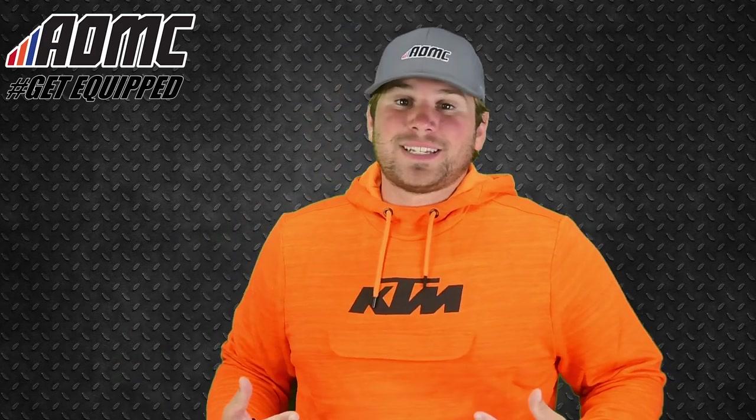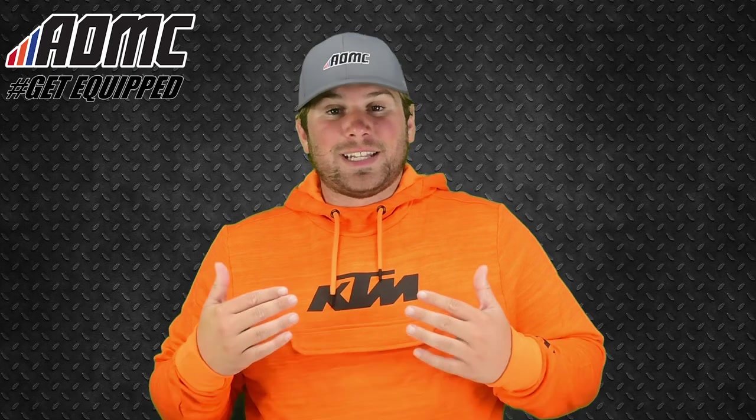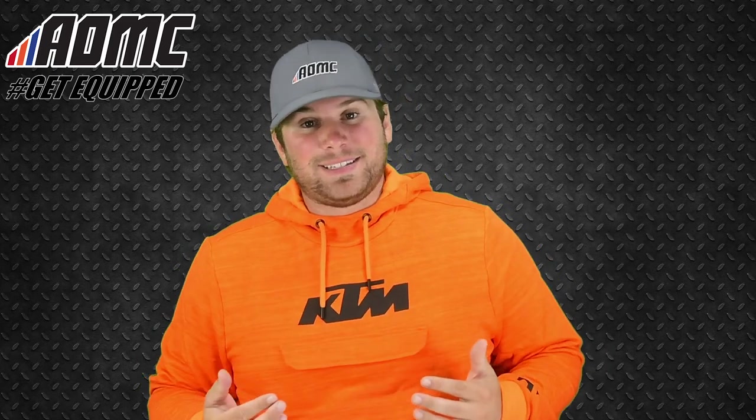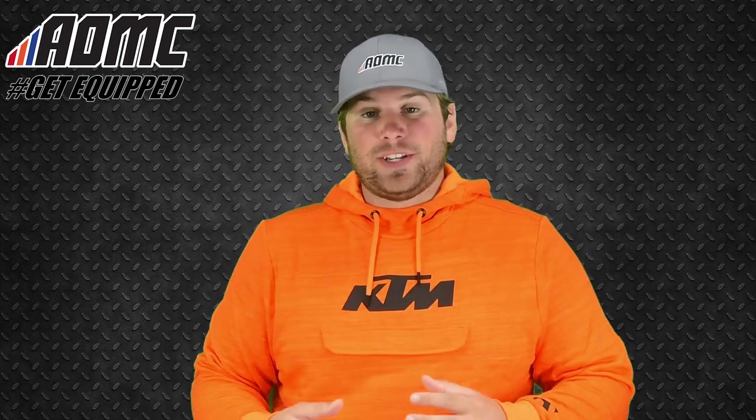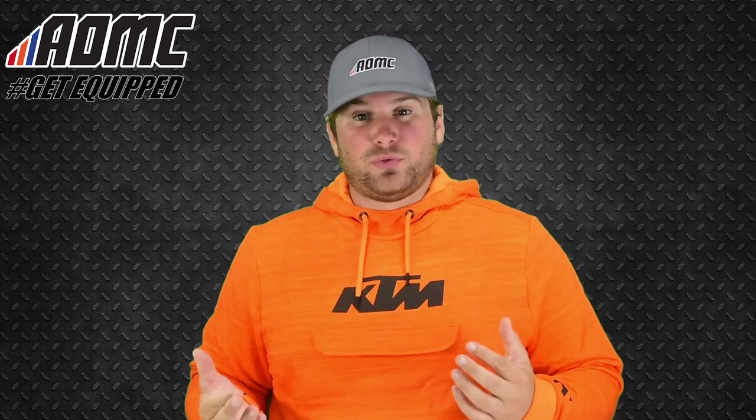What I have on right now is the 2019 KTM Pure Hoodie, and this has been labeled by KTM as their favorite item of the 2019 Powerwear Collection just because of all the features that it has, which are minimal but effective, which is really nice.